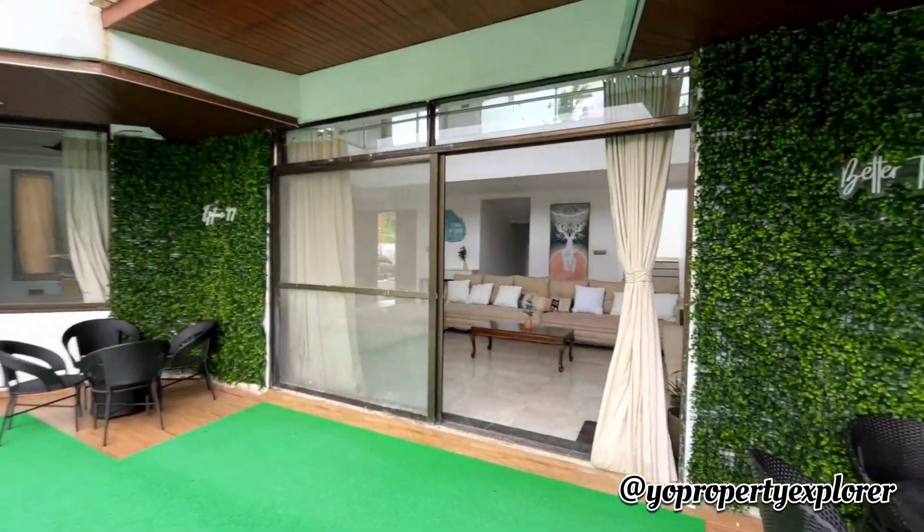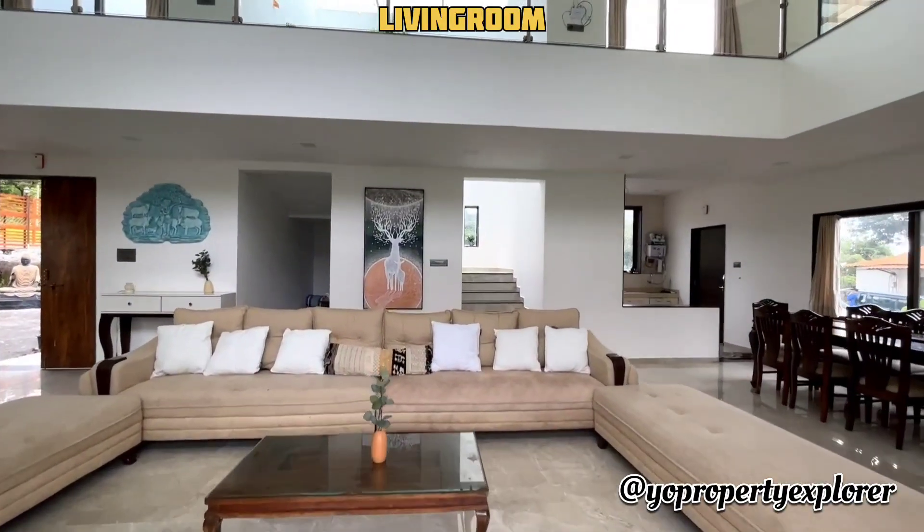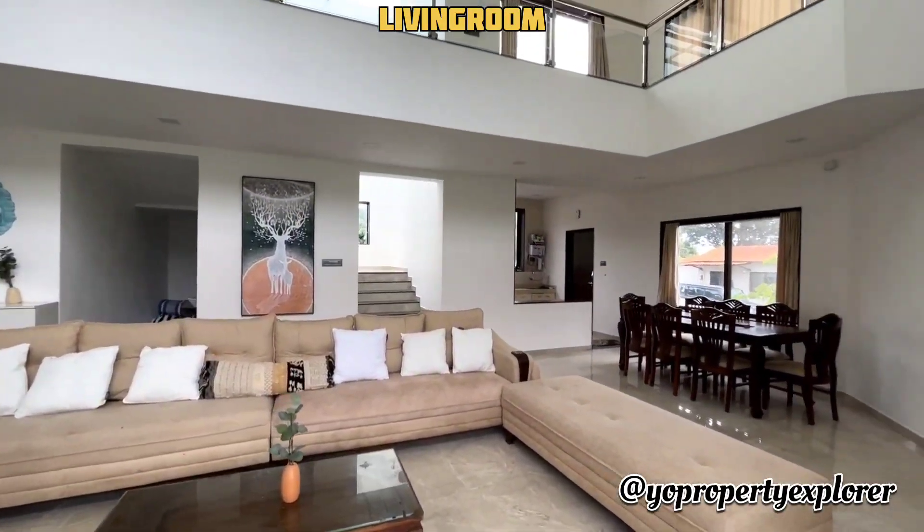And as usual, one enters from this massive living. Awesome, isn't it?